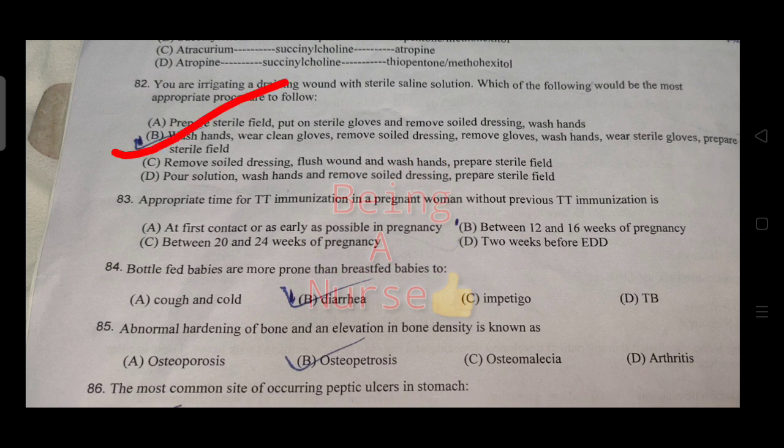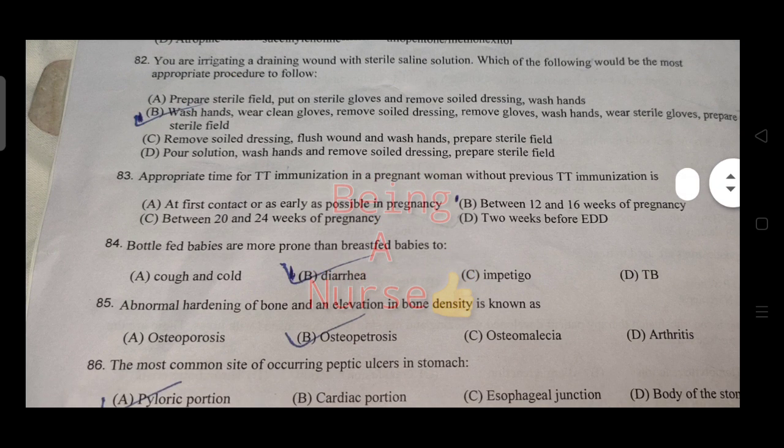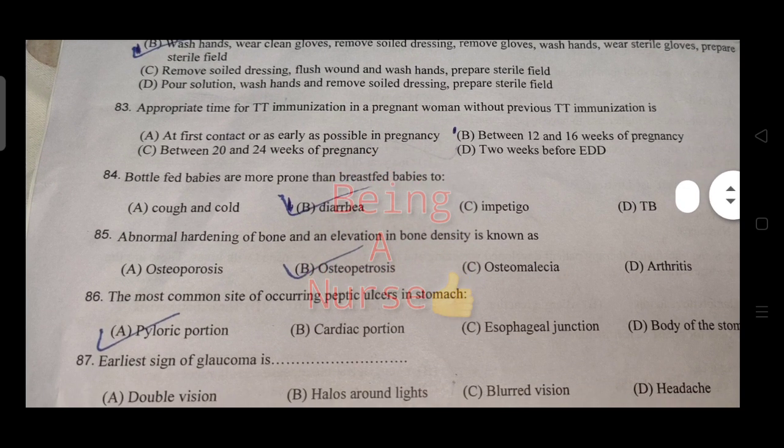When irrigating a wound with sterile saline solution, the most appropriate procedure is to irrigate from the clean area to the dirty area. The appropriate time for termination in a pregnant woman is discussed. Bottle-fed babies are more prone to diarrhea.